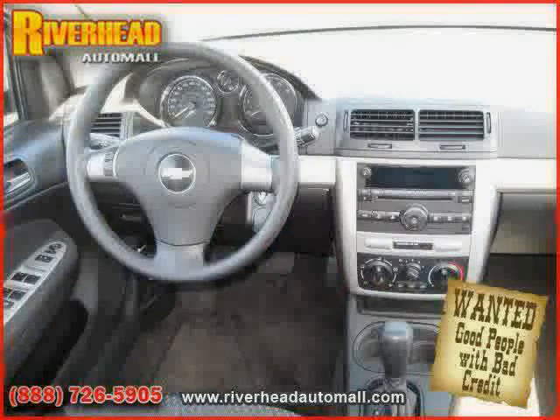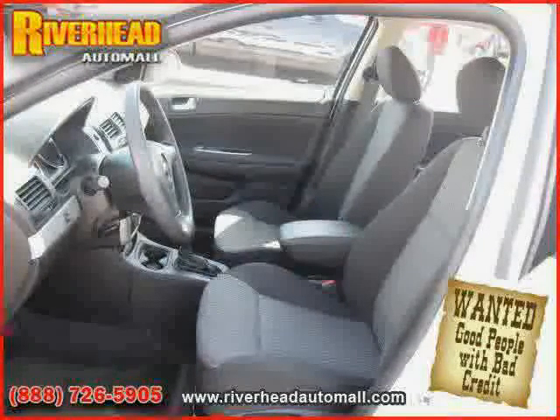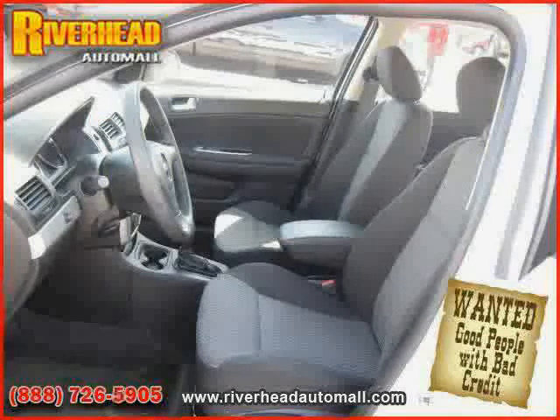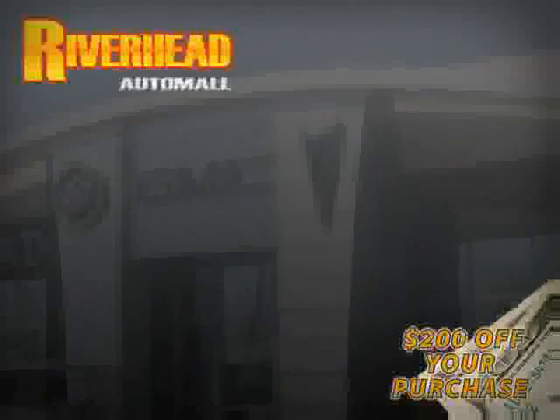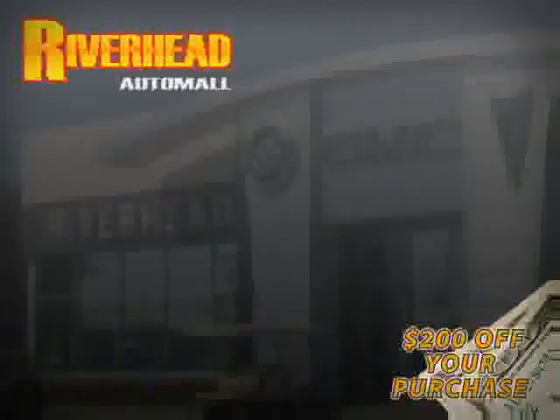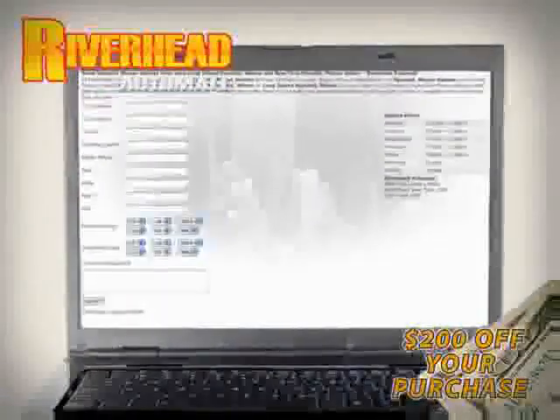Driven with care for 34,761 miles, makes this Cobalt an easy choice for you. We hope to see you soon and make you a part of the Riverhead Auto Mall family, where every car comes equipped with a $200 savings check off your purchase when you schedule your appointment online. Riverhead Auto Mall will earn your business.